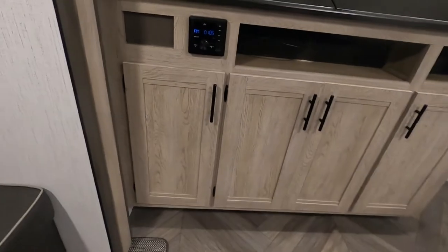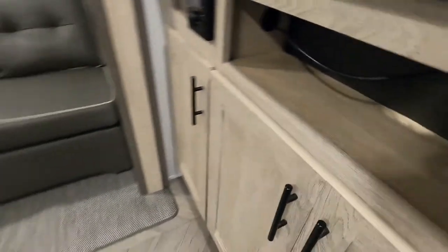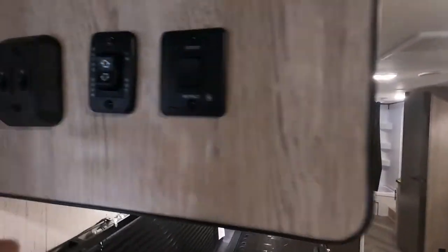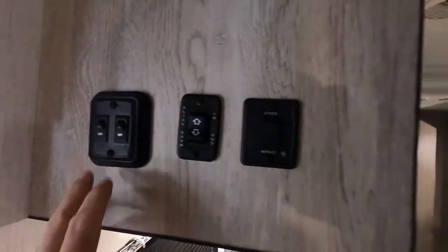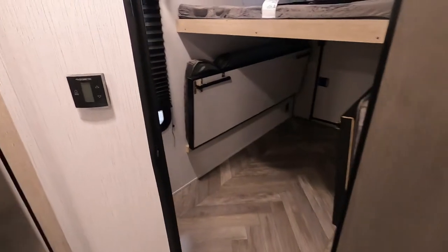These cabinet doors are the only thing that's going to hinder the slide from coming in — make sure they're all closed nice and tight. I like to come up here and close off the interior lights right here, where I can see all the individual lights I need to go through and shut off.